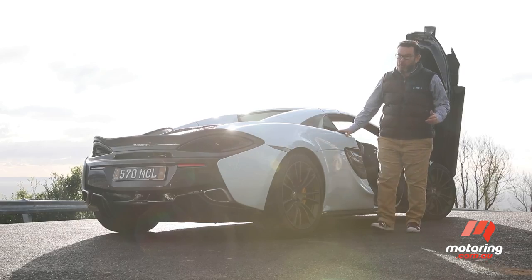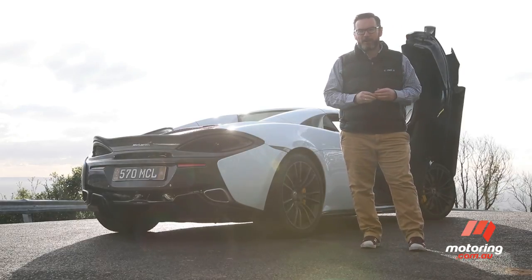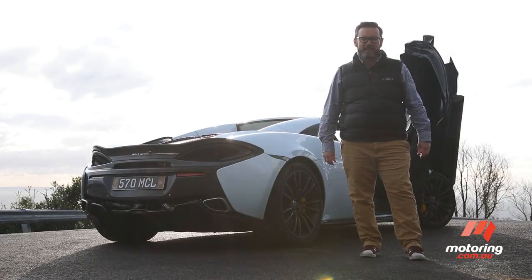But they're pretty small complaints in what's an otherwise amazingly accomplished machine. And on the right bit of country road, I can't think of another car that pushes my buttons in quite the same way as the 570S.